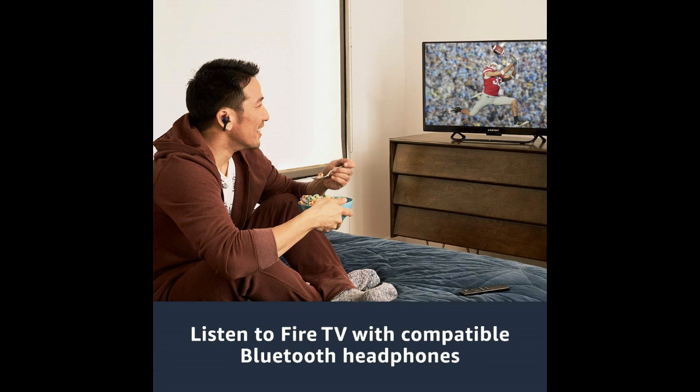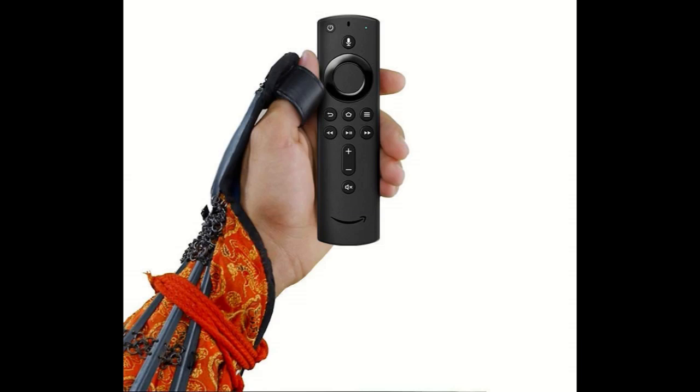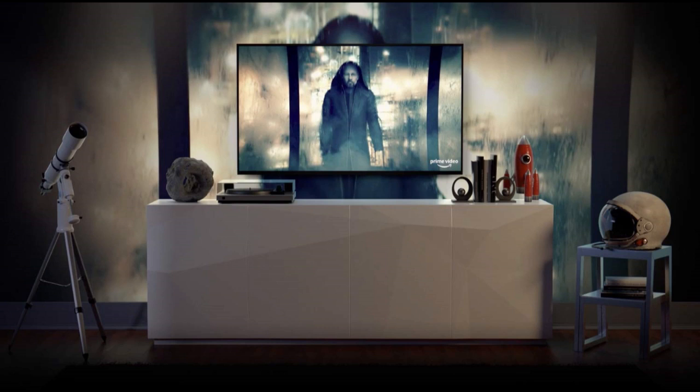Enjoy stunning 4K Ultra HD streaming at up to 60fps. Experience the vivid, lifelike colors and exceptional clarity of Dolby Vision, HDR10, HLG, and HDR10+. Feel scenes come to life with immersive Dolby Atmos audio on select Prime Video titles when connected to compatible home audio systems.